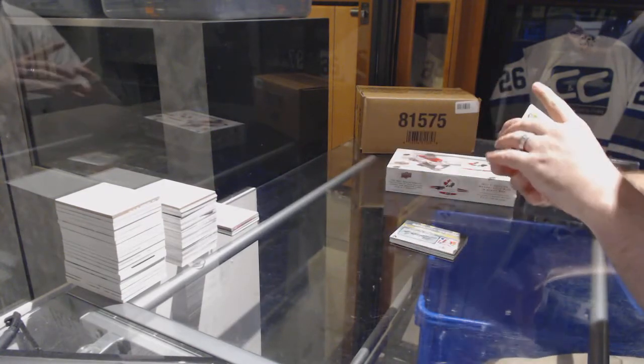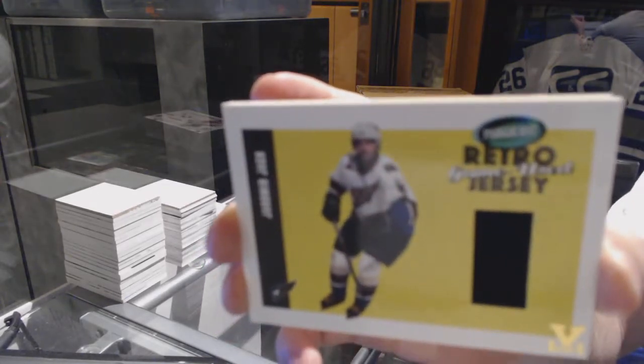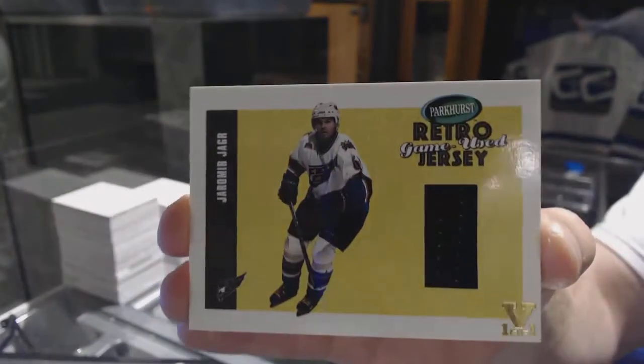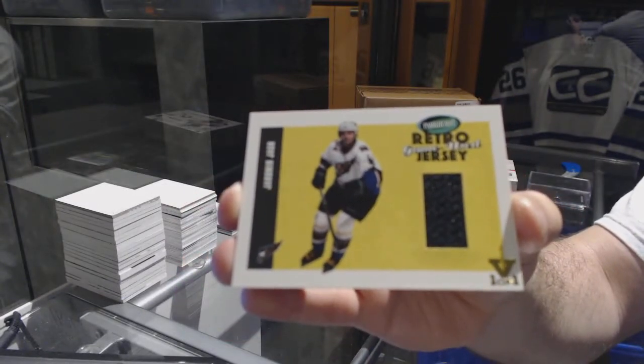Hey, that's a cool one — a retro game used jersey of Iamor Yogur.